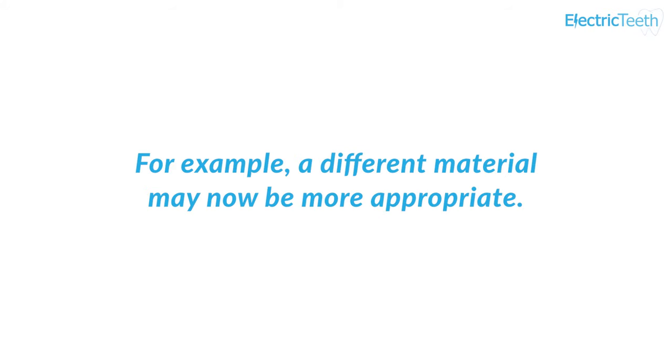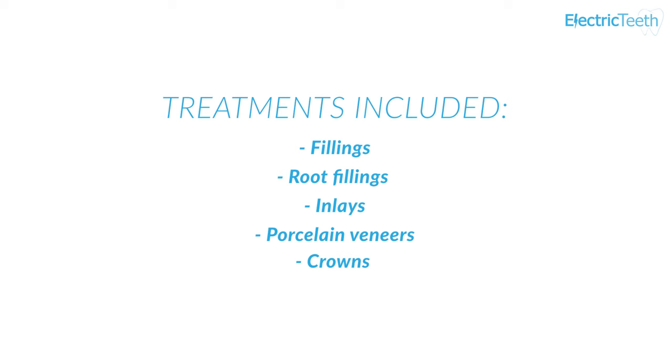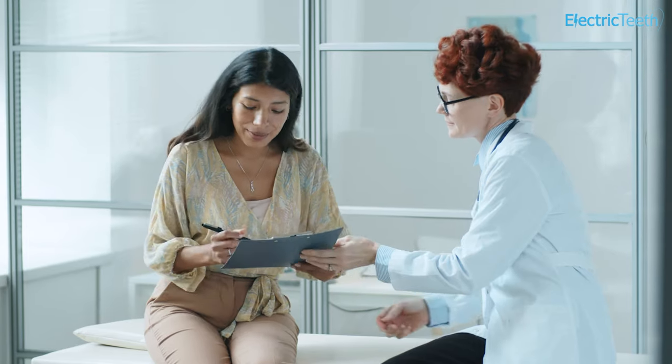Under the NHS General Dental Services contract regulation, the replacement does not have to be like for like — for example, a different material may now be more appropriate. This guarantee also only applies if you return to the same dental practice; if you go to another dental practice, you will be expected to pay. Not all types of treatment are covered by this guarantee, but the following are included: fillings, root fillings, inlays, porcelain veneers and crowns. Any treatment not on that list — for example, gum disease and dentures — is not covered by the 12-month guarantee. It is possible that if you require more complex treatment, such as a crown instead of a filling, you would need to pay the Band 3 charge. Your dentist can go through any further small print with you if you ask.